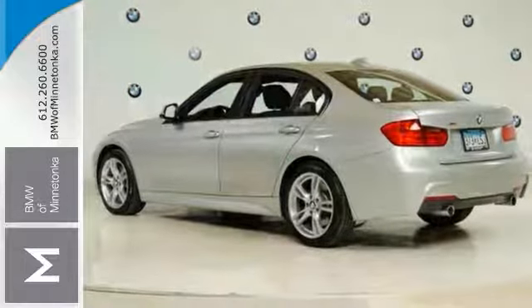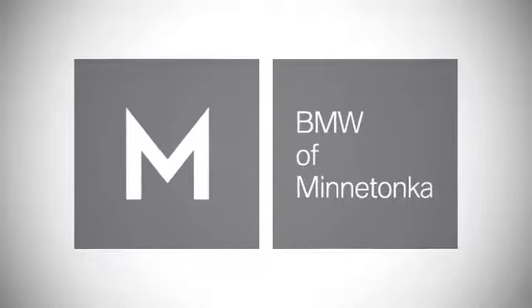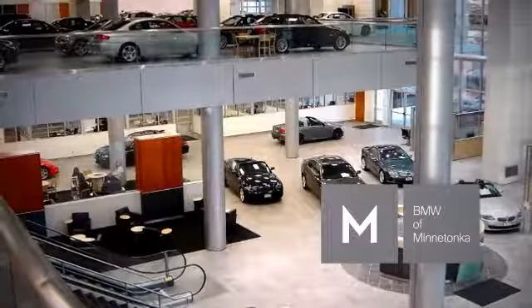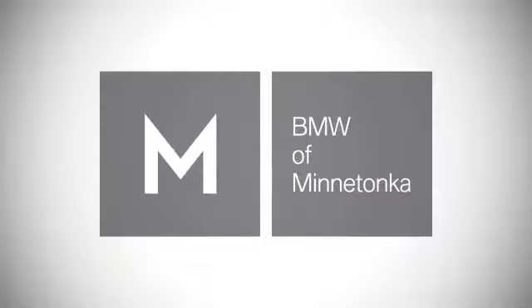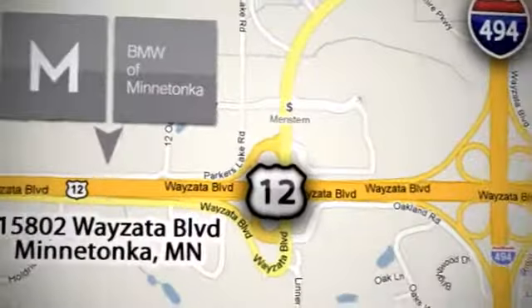Come by to see all the features and take it for a test drive today. BMW of Minnetonka — the Twin Cities' only locally owned and operated BMW dealership. We're conveniently located at 15802 Wyzetta Boulevard in Minnetonka, Minnesota.